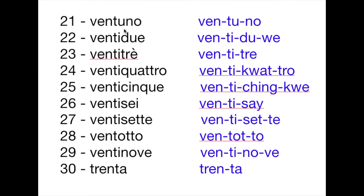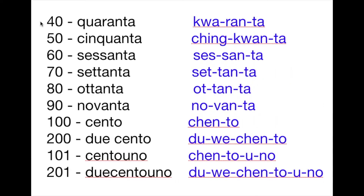So that's ventotto. It's the same with the number 21 — instead of saying ventiuno, you take away the letter I and proceed with the word uno, so that's ventuno. Then we have the number 29, and 30. Let's review: 21, 22, 23, 24, 25, 26, 27, 28, 29, 30.